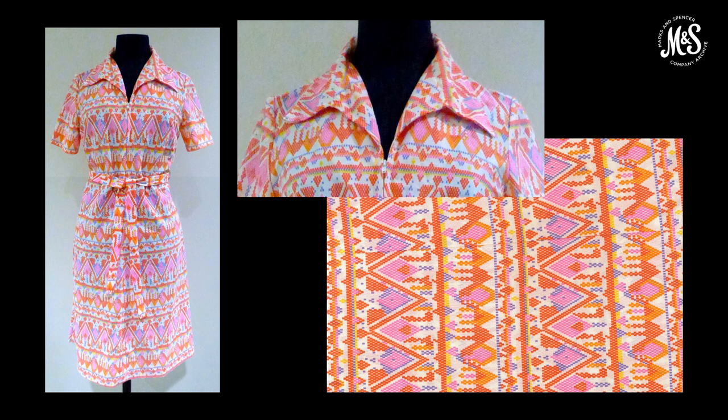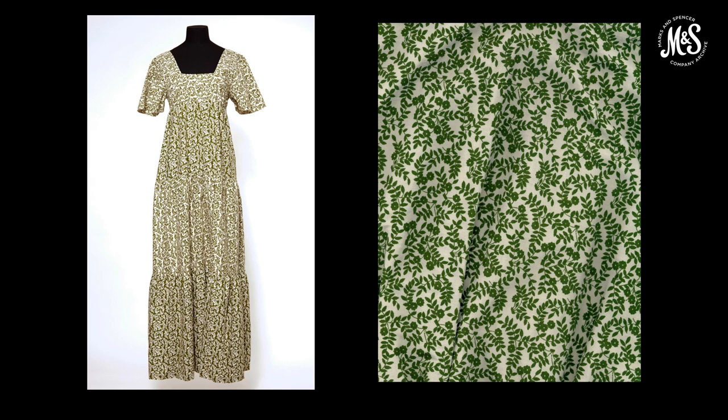A bold print nylon midi dress dates to around 1974, with a zip front fastening below an oversized collar. The print resembles a traditional woven fabric, perhaps with a South American influence, though the colours are far from traditional. A tiered maxi dress was sold in 1975. Longer-length dresses throughout the decade were a good example of cyclical fashions — for example, the 1972 television adaptation of War and Peace has been credited with a rise in popularity of full-length empire line dresses. The influence of early 18th-century neoclassical styles can be seen in this dress with its square neckline, tiered skirt and short sleeves, also reflecting the hippie movement of the 1960s filtered down to the high street.